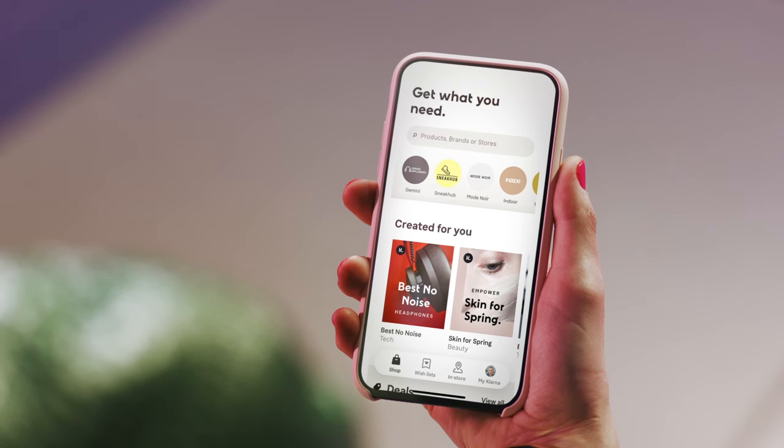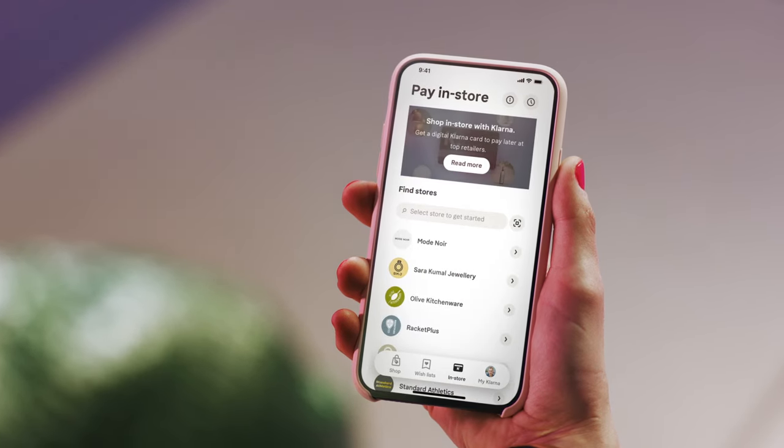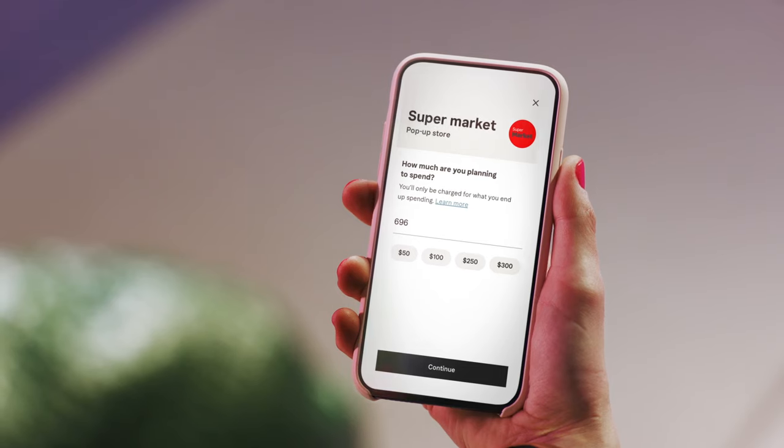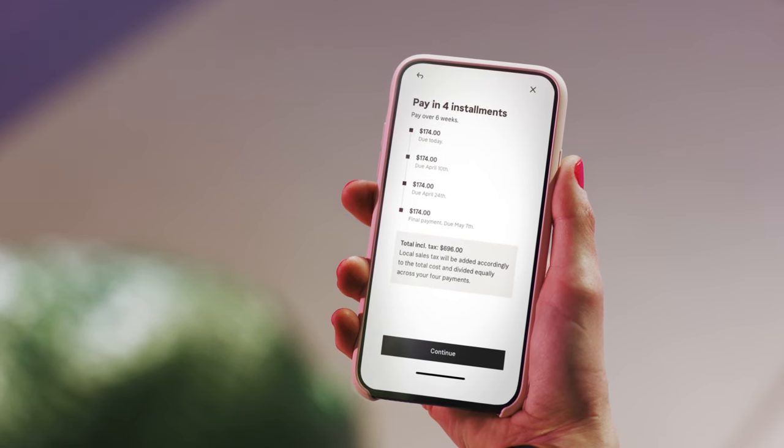Direct shoppers to the in-store tab in-app where they can create a digital card for a one-time purchase. We'll ask how much they plan to spend and show a breakdown of the interest-free installments they'll make to cover this payment.